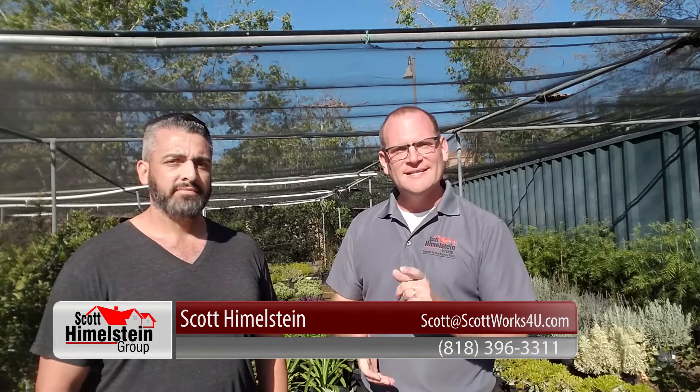Thank you, Ryan. Again, Ryan LaFleur from Four Seasons Nursery in Northridge. I wanted to thank him for appearing on our video blog. If you have any real estate questions, always feel free to give us a call at the Scott Himmelstein Group: 818-396-3311. And thanks again for watching our video blog.